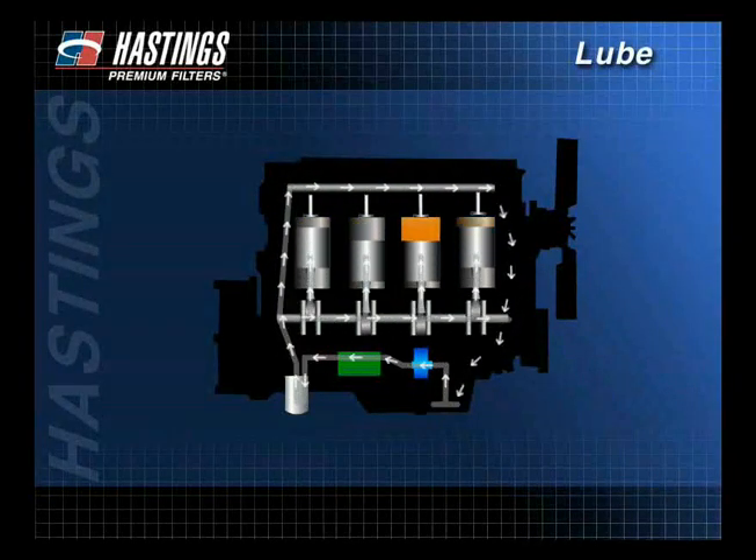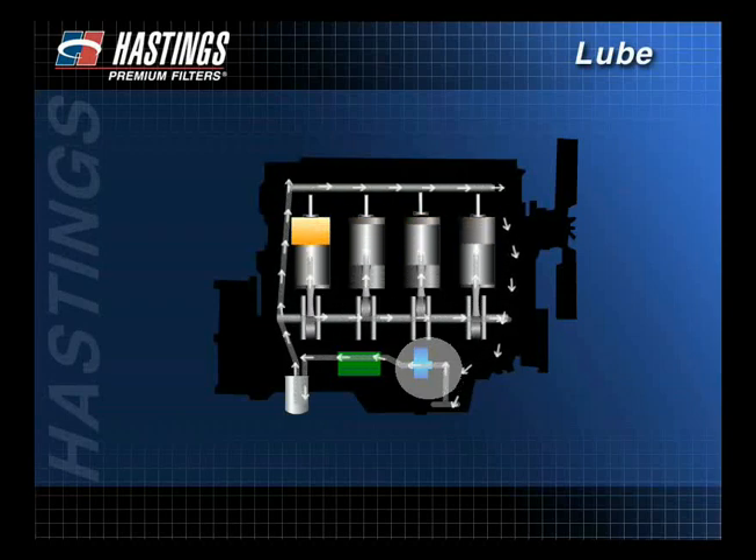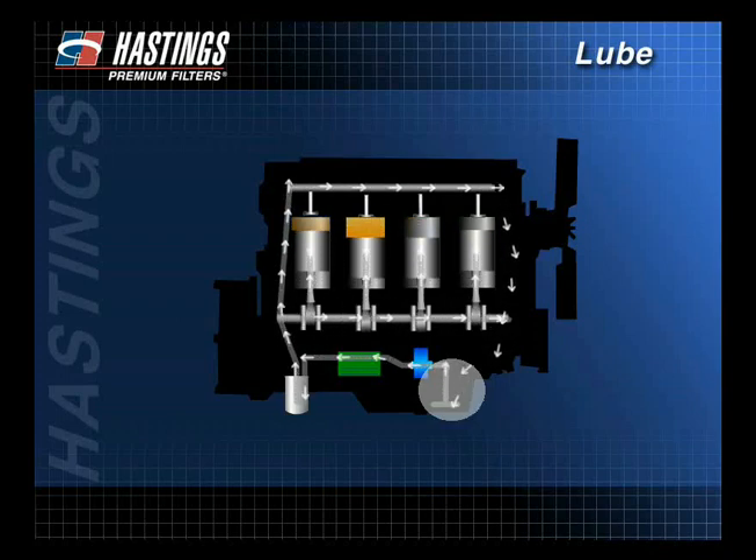To understand how the lube system works, let's look at a typical engine. Oil pressure is generated by the oil pump and is typically controlled by one or more internal pressure regulating valves, not by the filter. Oil is picked up near the bottom of the oil pan and goes to engine parts where lubrication is critical.